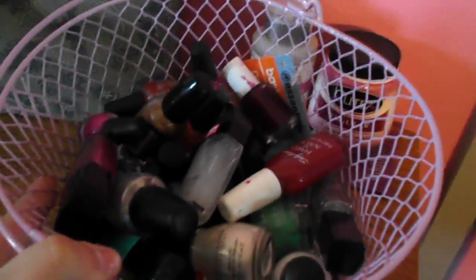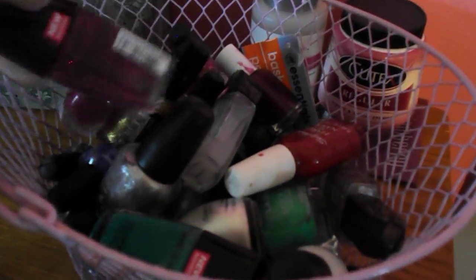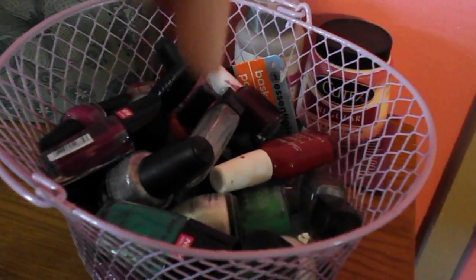Over here I just have all of my nail polishes. I think I have quite a few, but there are definitely people out there who have more than me. If you do want a full nail polish collection video, just let me know in the comments.